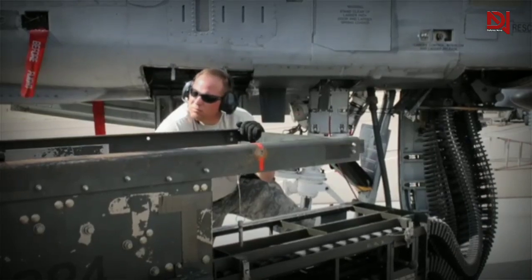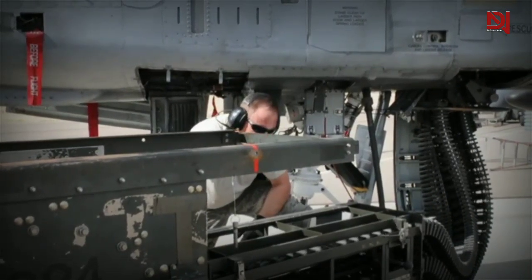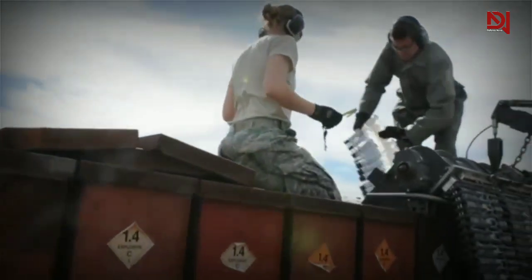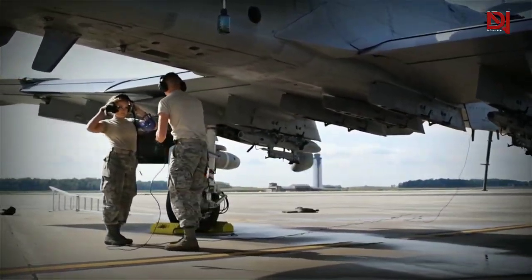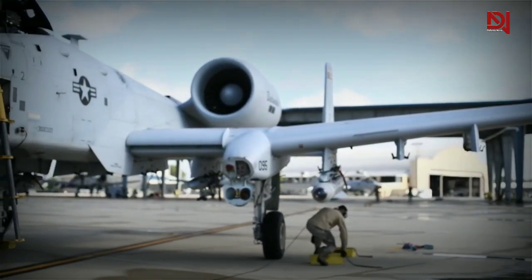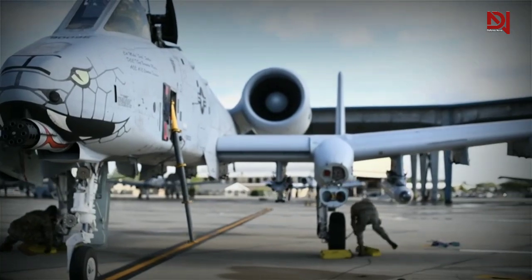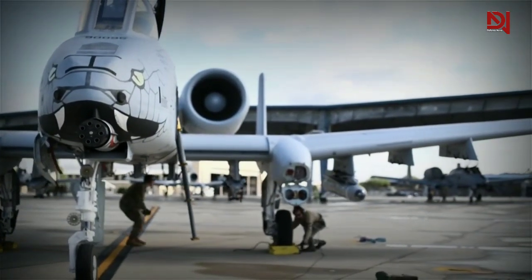Here's the complete inventory: a 30mm GAU-8A cannon, a maximum of 16,000 pounds of various ordnance on eight underwing and three under-fuselage pylon stations, 500-pound MK-82 and 2,000-pound MK-84 series low and high drag bombs, incendiary cluster bombs, munitions, mine dispensing munitions, and AGM-65 Maverick and AIM-9 Sidewinder missiles.